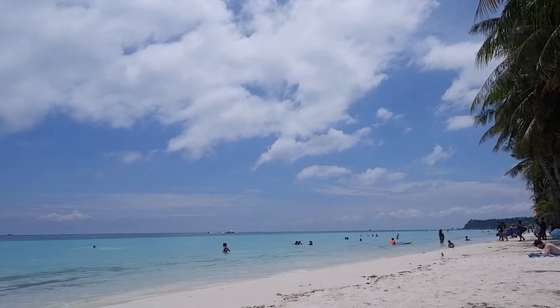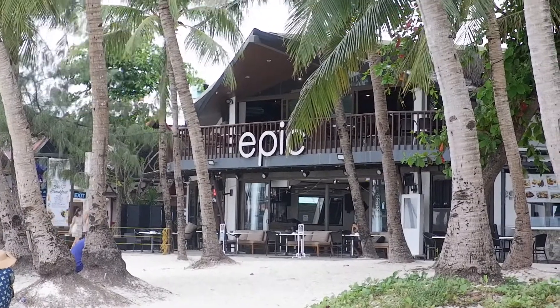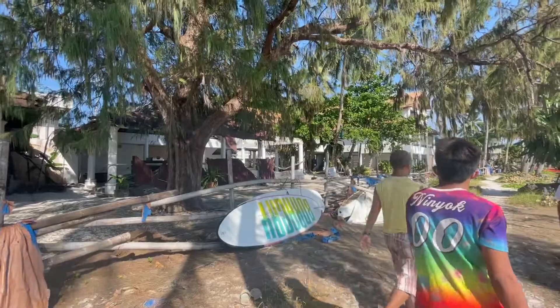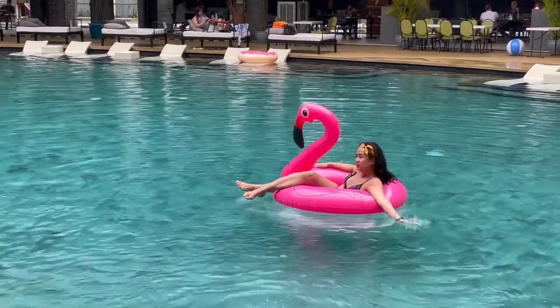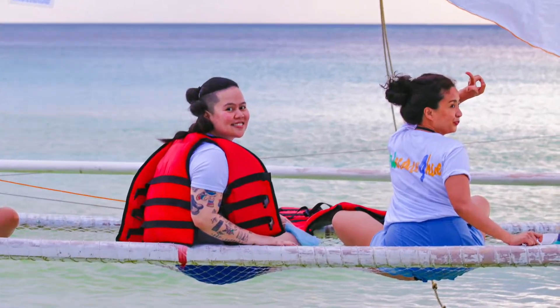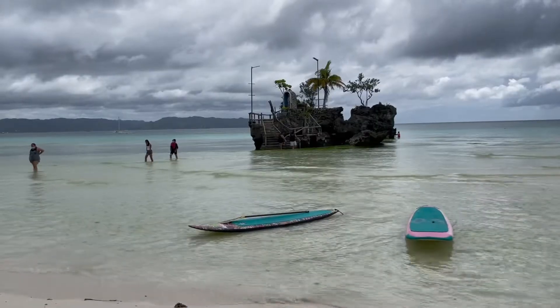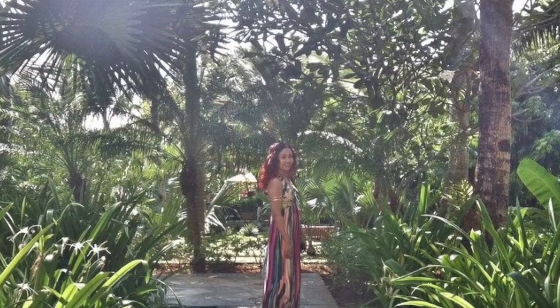So you've been to Boracay one too many times and you feel like you've done it all. Partied like crazy, experienced the wild, rule-free Boracay before the 2018 closure where they demolished a lot of buildings and businesses. Tried all the touristy activities like the banana boat, sunset sailing, and island hopping. Extensively explored stations 1, 2, 3, and even Station X and the privileged Station 0.